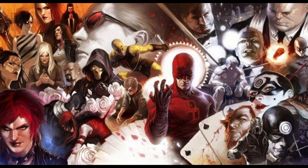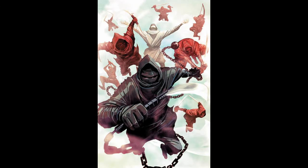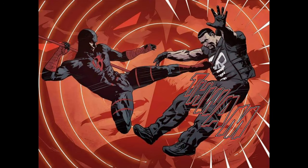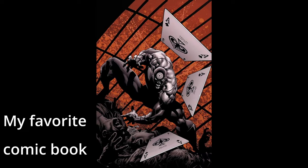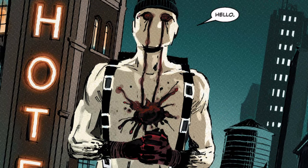Number 1. Daredevil has faced a wide range of villains throughout his comic book history. Some of the most notable ones include: The Hand, a ninja clan with mystical abilities and a desire for power and control; Typhoid Mary, a complex character with multiple personalities, each with its own set of powers and abilities; The Owl, a crime boss with a unique appearance resembling an owl and enhanced strength; The Punisher, whose methods and goals sometimes put him in conflict with Daredevil; The Gladiator, a former wrestler turned armored villain with a variety of deadly weapons; Elektra, a highly skilled assassin with a complicated past; Bullseye, a deadly assassin known for his perfect aim with any object he throws; and Wilson Fisk, also known as the Kingpin, a powerful crime lord who controls much of the criminal activity in New York City. These are just a few examples, as Daredevil has encountered many other adversaries over the years, each with their own motivations and abilities.